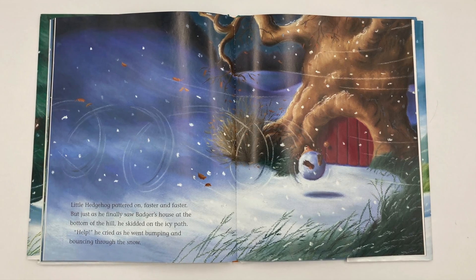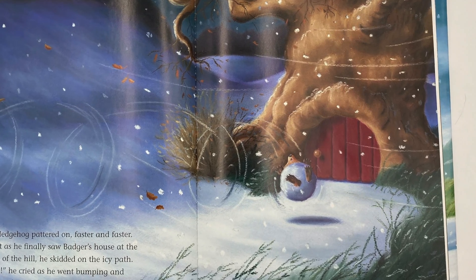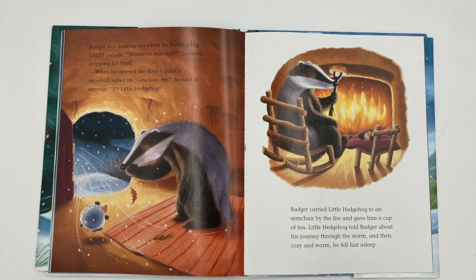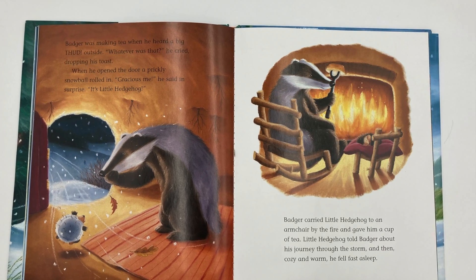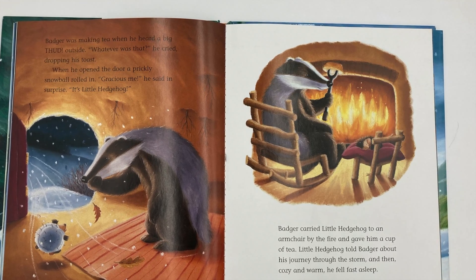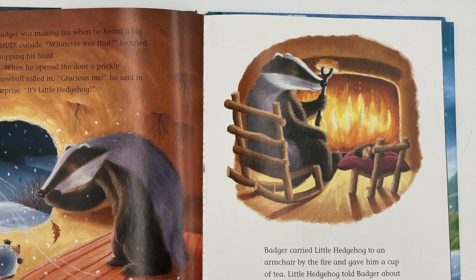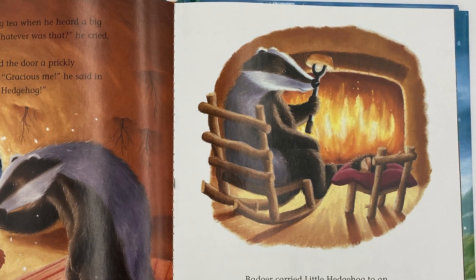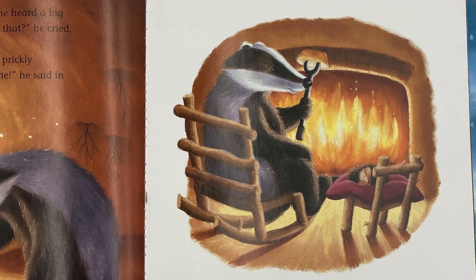Little Hedgehog pattered on faster and faster. But just as he finally saw Badger's house at the bottom of the hill, he skidded on the icy path. Help! he cried as he went bumping and bouncing through the snow. Badger was making tea when he heard a big thud outside. Whatever was that? he cried, dropping his toast. When he opened the door, a prickly snowball rolled in. Gracious me, he said in surprise. It's Little Hedgehog. Badger carried Little Hedgehog to an armchair by the fire and gave him a cup of tea. Little Hedgehog told Badger about his journey through the storm. And then, cozy and warm, he fell fast asleep.